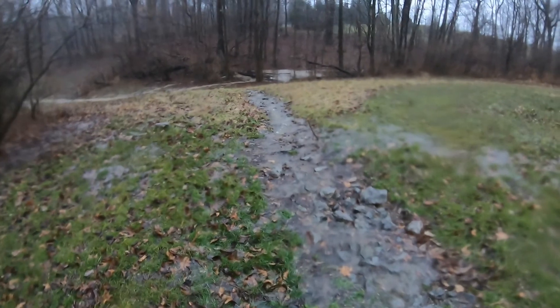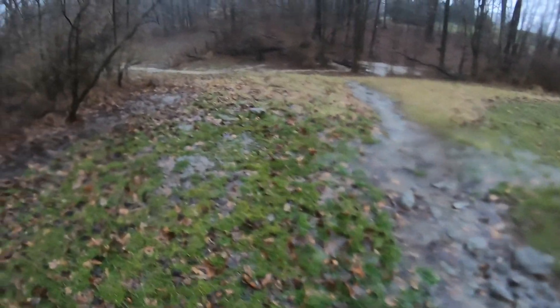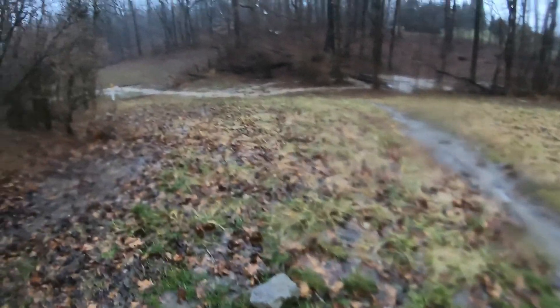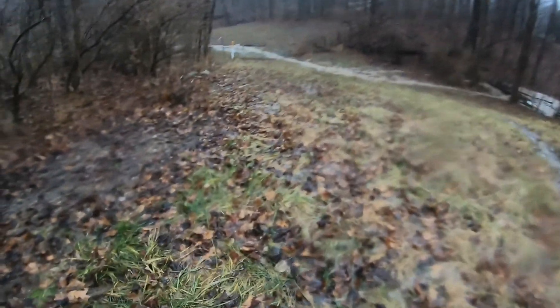Look at all the flooding that is out here — this is incredible, everything is flooded. I'm stepping in nothing but water.